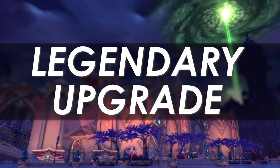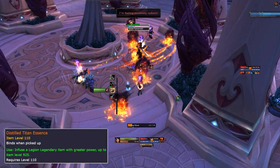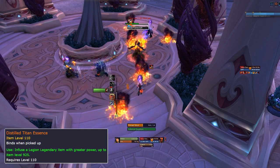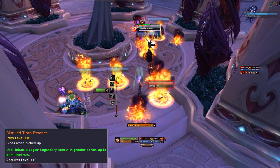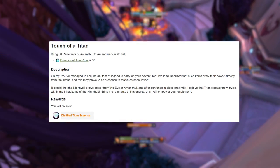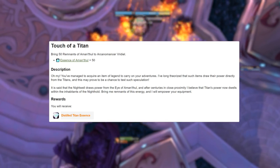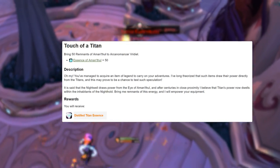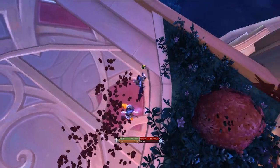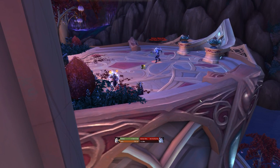We also now have the ability to upgrade our Legendary items. People were asking why some Mythic gear is better than Legendaries. Well, you'll be able to get an item called the Essence of Amonthul — currently I think 50 of those will turn into one item which you can then use to upgrade your Legendary to item level 925. Who knows what effect that will have on the overall gearing, but it does make sense that Legendaries are the best thing overall, and it's interesting that it will take some upgrading to make them that good.